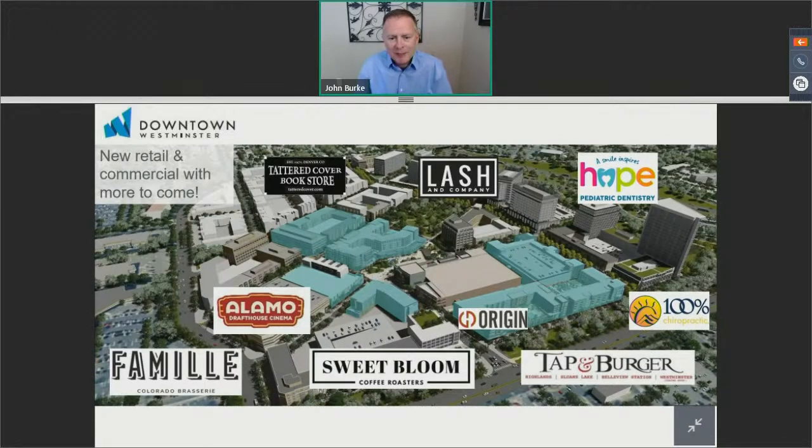I'll do a 10,000-foot overview of current projects and some of the new retailers that are open and some that are opening soon. Starting at the top left, the Tattered Cover Bookstore will be located on the ground floor of the Origin Hotel, right on the corner of 89th and Westminster Boulevard. They have a building permit and are ready to pull and start construction, hoping to open by November this year — a Denver staple having their first Westminster location.